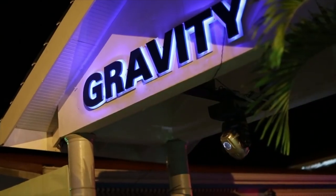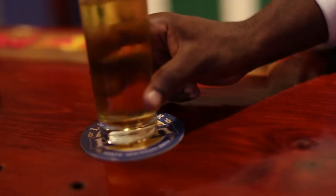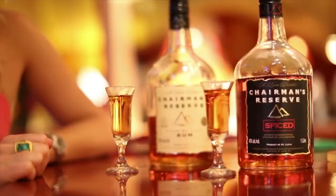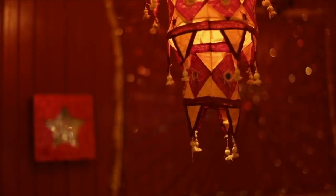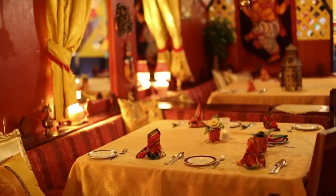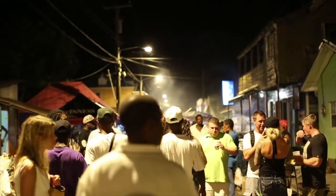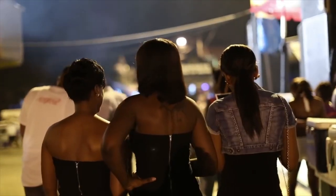Rodney Bay. Last but not least on the list, Rodney Bay is a sight to see. On the north end of St. Lucia, Rodney Bay is a tourist hub. Beach lovers can bask in the man-made crescent-shaped beach, and this is also where you'll find many St. Lucia resorts, restaurants, and shops.